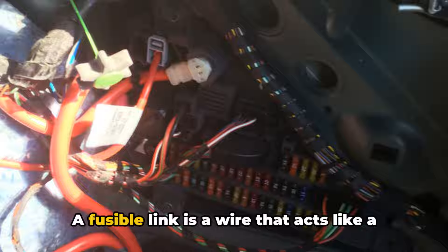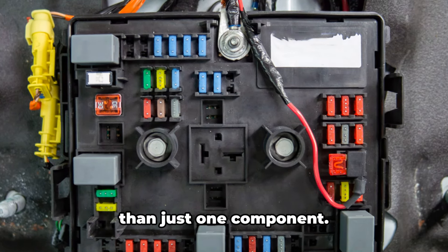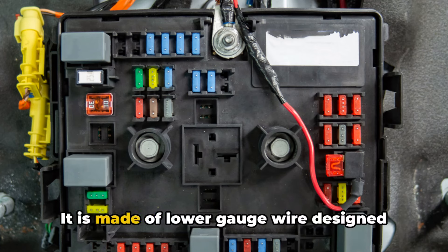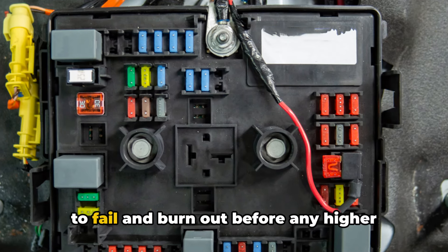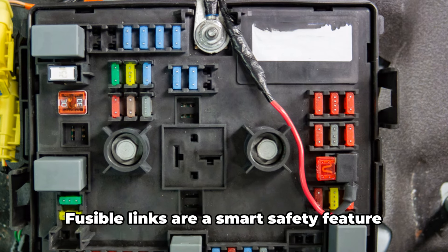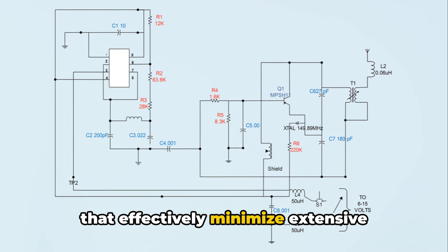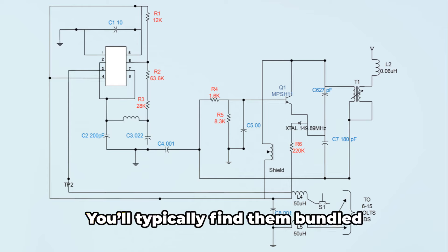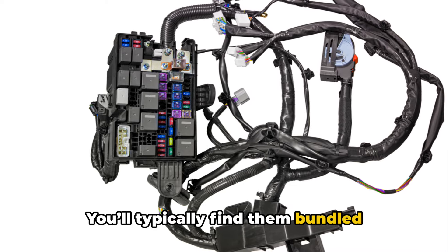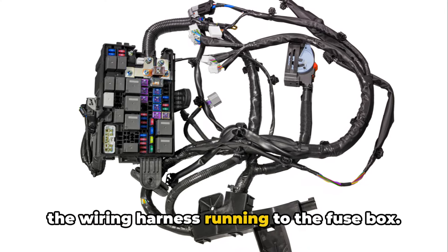A fusible link is a wire that acts like a fuse but protects an entire circuit rather than just one component. It is made of lower gauge wire designed to fail and burn out before any higher gauge wires in the circuit it feeds. Fusible links are a smart safety feature that effectively minimize extensive electrical damage. You'll typically find them bundled together in boxes around the battery or in the wiring harness running to the fuse box.